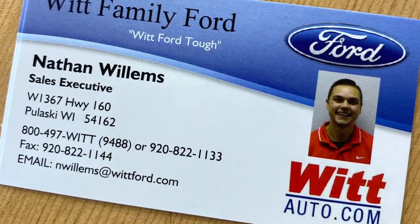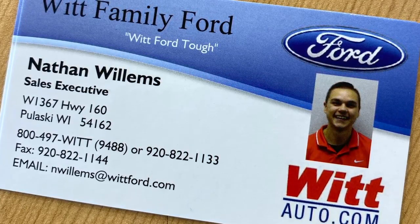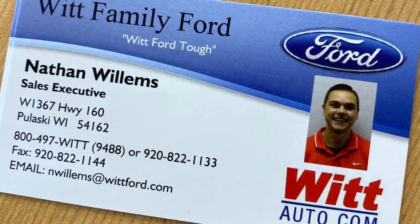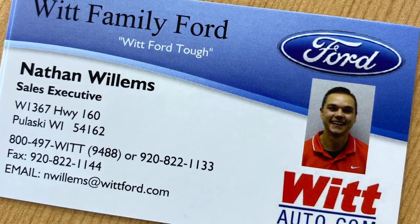There you have it folks, that was our deal of the day for Whit Family Ford. Now if you're interested, I don't expect it to be here long, so please don't hesitate. Give us a call at 920-822-1133, otherwise stop on out at our Pulaski location and ask to speak with Nathan. Thank you for watching and I hope you guys have a great day.